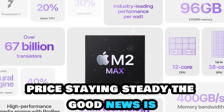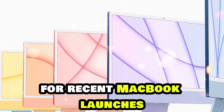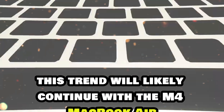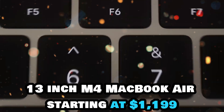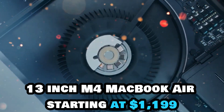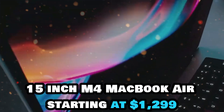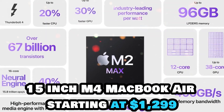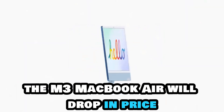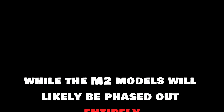The good news is that Apple hasn't raised prices for recent MacBook launches, and this trend will likely continue with the M4 MacBook Air. The 13-inch M4 MacBook Air is expected to start at $1,199, while the 15-inch model will start at $1,299. As for older models, the M3 MacBook Air will drop in price, while the M2 models will likely be phased out entirely.